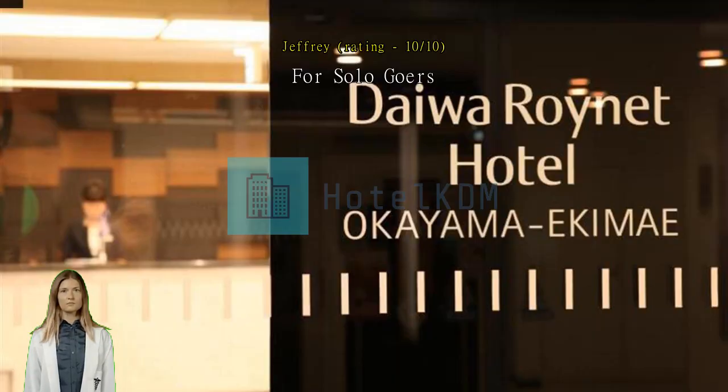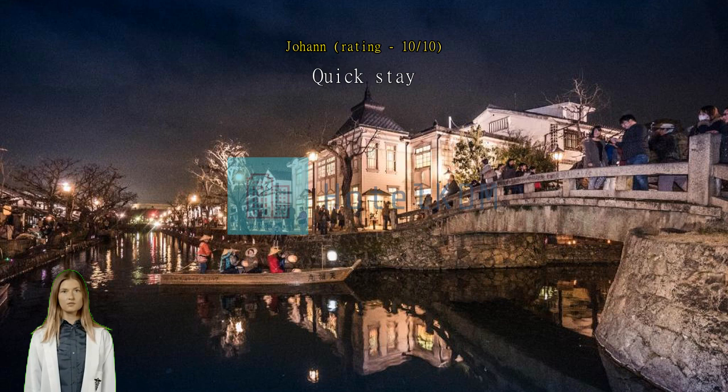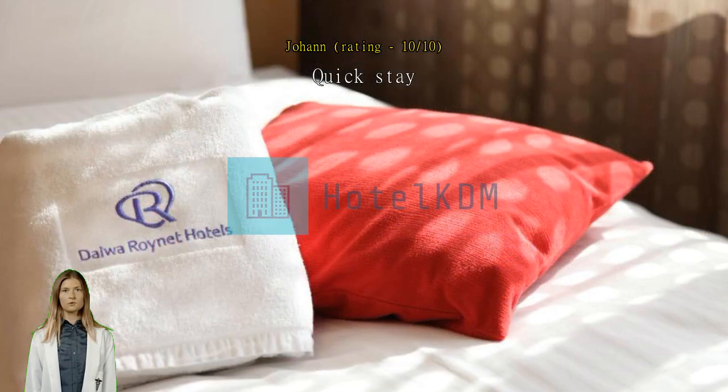It was a quick and unplanned stay due to the typhoon. Good location. This hotel is a good choice. Excellent.